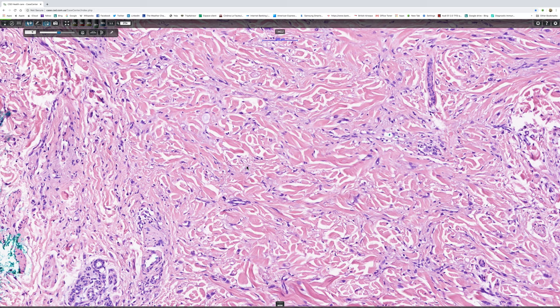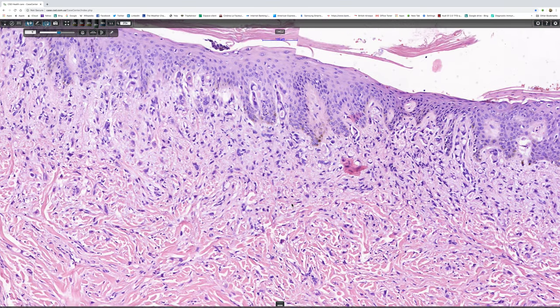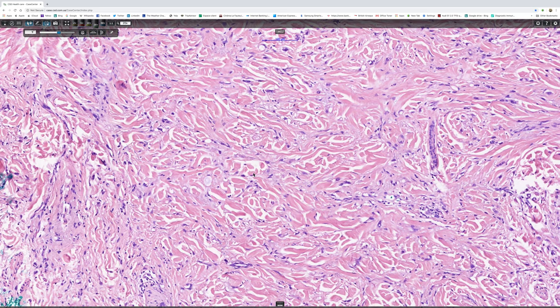So this infiltrate goes all the way from the junctional region, through the papillary dermis, all the way down into subcutaneous fat.